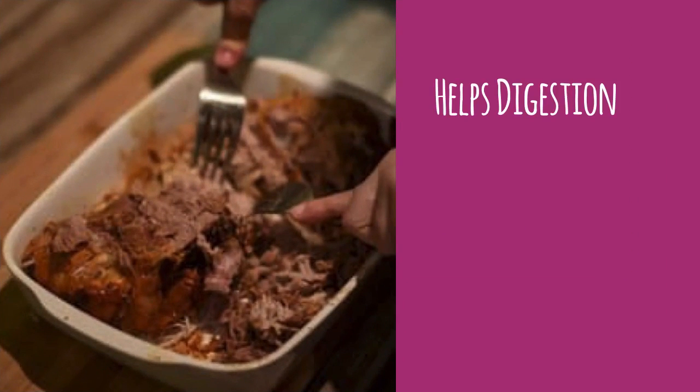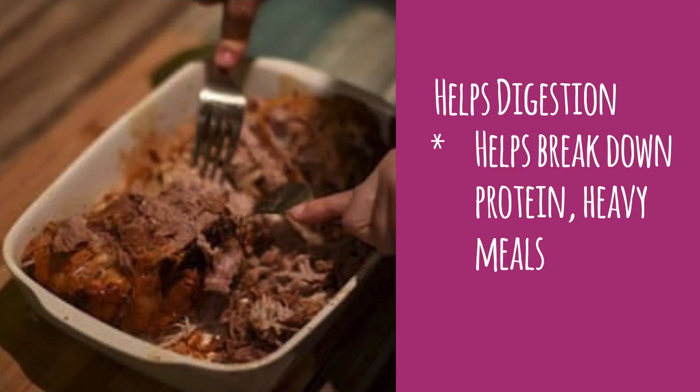Lastly, you can use ACV to help digest large heavy meals. I'd avoid doing this all the time because that'll affect your stomach acid levels, but every now and then should be okay.